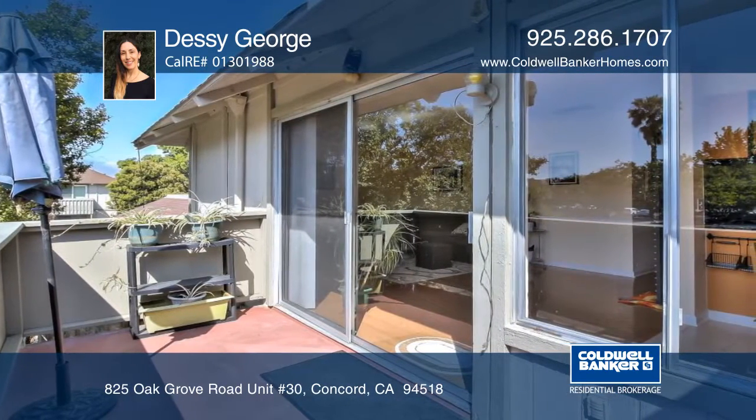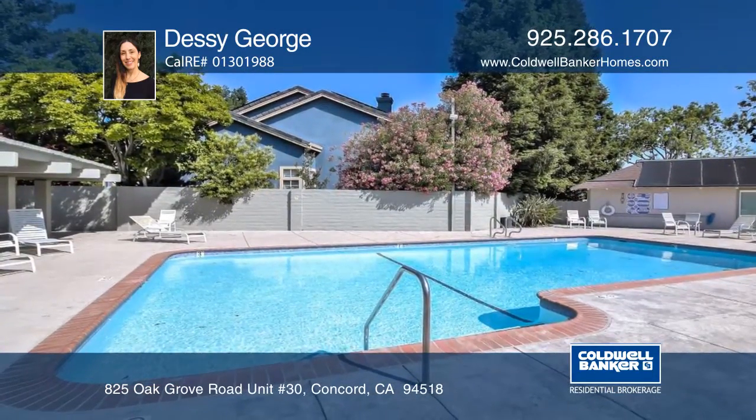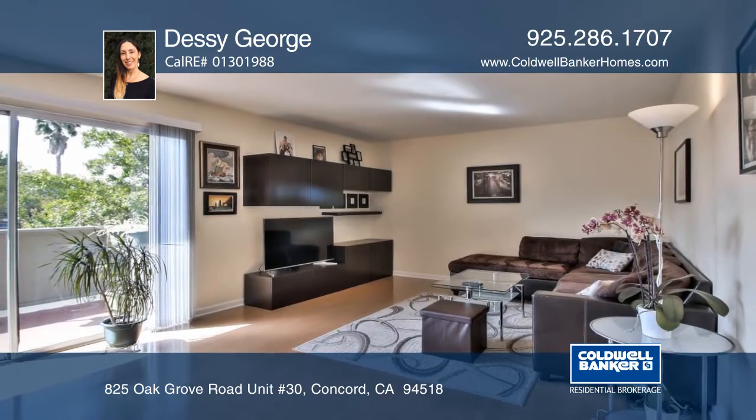The condo offers a large balcony with storage, views of Mount Diablo, covered parking, and access to a community pool and clubhouse. Make this home yours with Desi George.